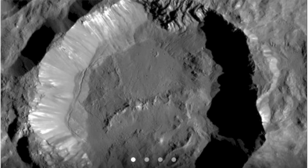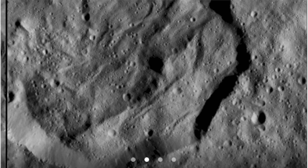Moving to space, we've got new high-res detail images from Dawn at Ceres. Certainly worth a click and a look through these.